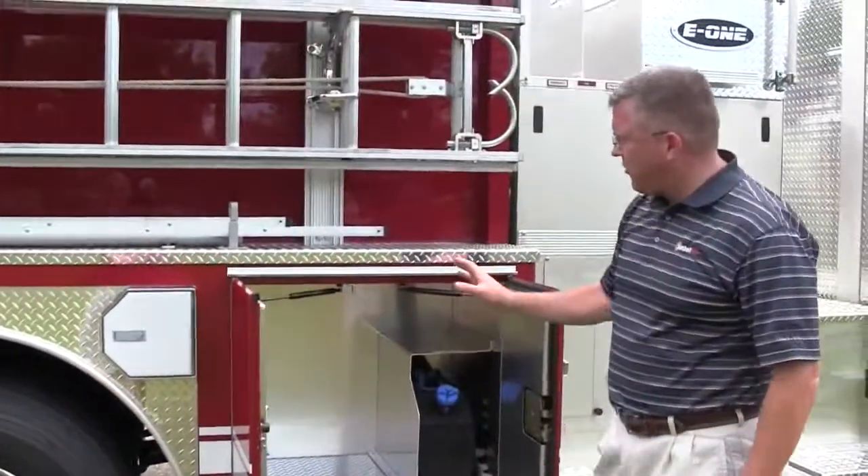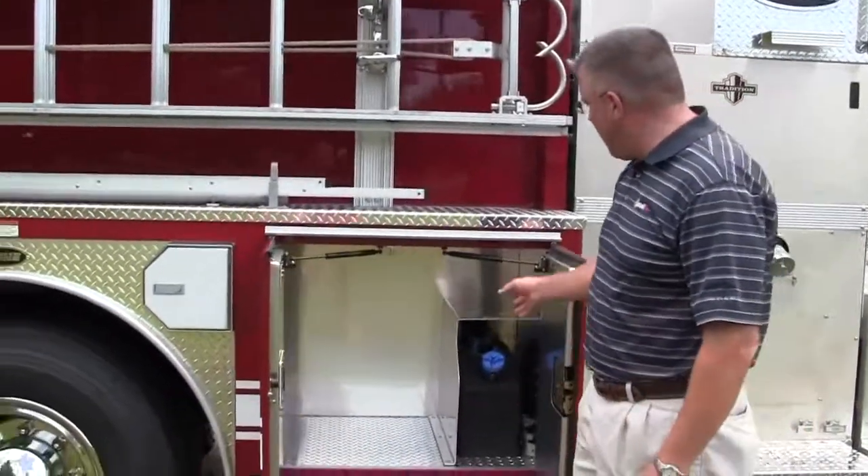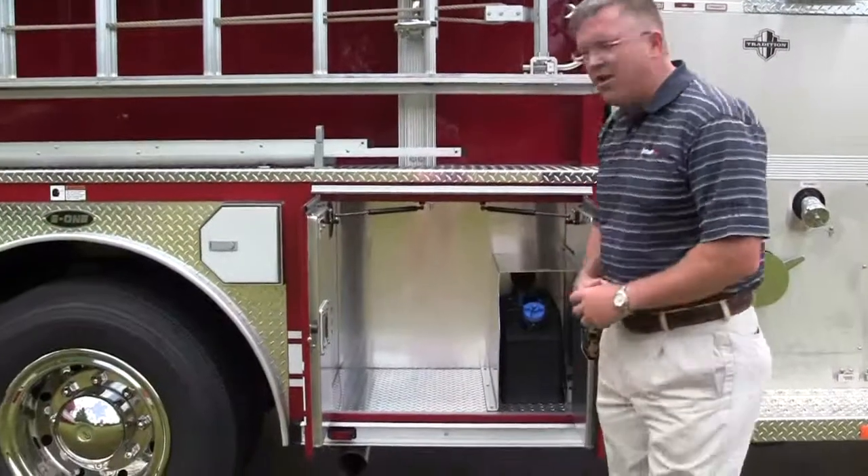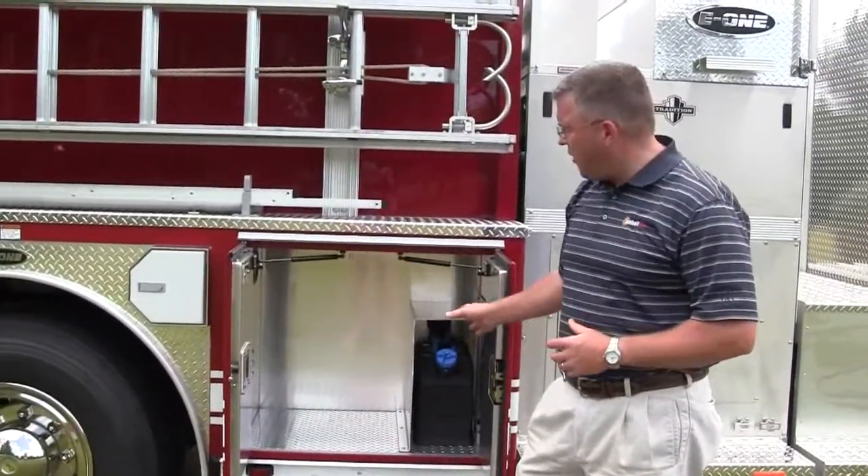This shows their actual compartment for more equipment and then this will show you their DEF tank, or diesel exhaust fluid, for the new requirements for their apparatus.